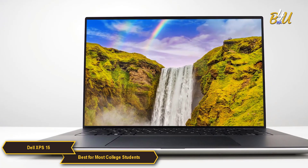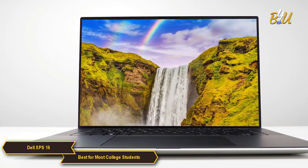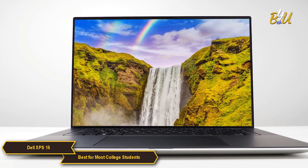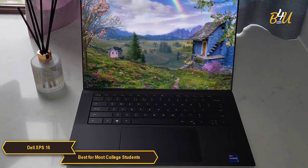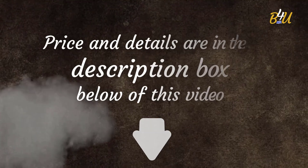The Dell XPS 15 features a quad speaker design, login security features, WUXGA resolution, and powerful performance through its Intel processor and Nvidia graphics card. For students looking for a high-end laptop at a reasonable price, the XPS 15 might just be the best option for your college needs.